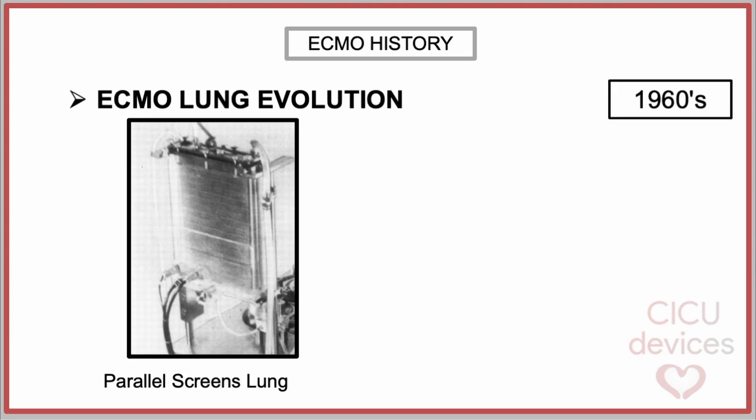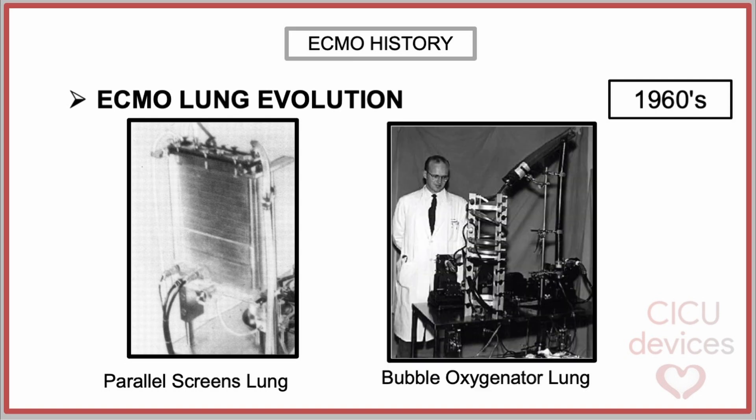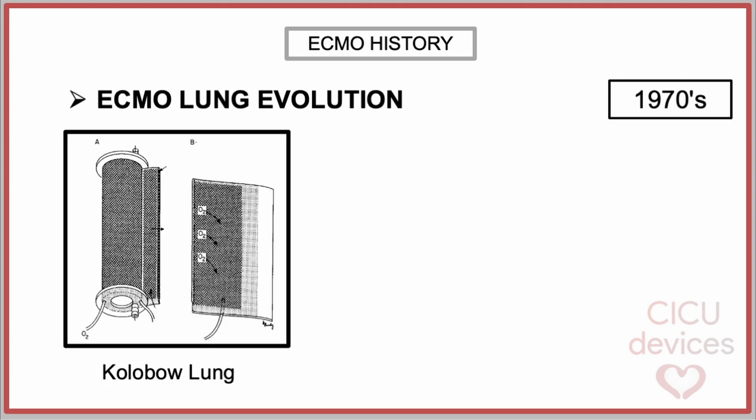The first artificial lungs were made up of parallel screens of stainless steel wire suspended vertically in a plastic chamber. As blood flowed over them, it absorbed oxygen and released carbon dioxide. Another oxygenation system before the use of membranes was the bubble oxygenator, designed by Richard Duell. The main issue with these direct blood-oxygen contact systems was the damage to blood cells during prolonged treatments. In the early 1970s, dimethylpolysiloxane or silicone membranes began to be used, preventing direct contact between oxygen and blood while allowing gas exchange.